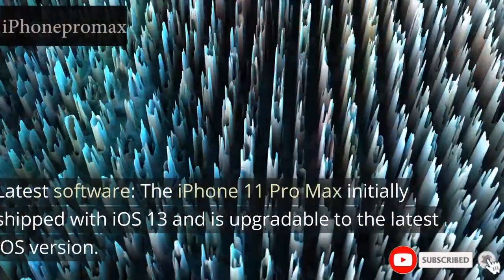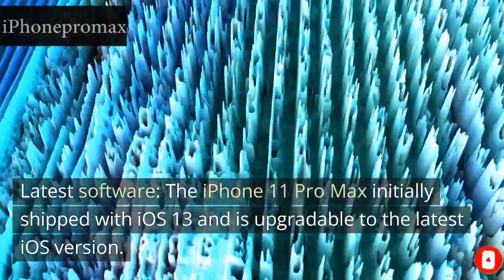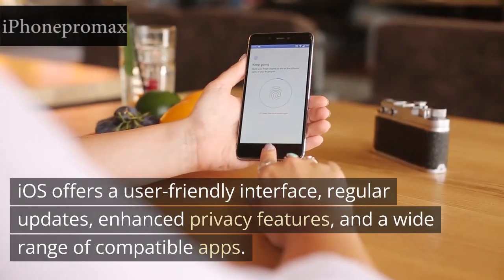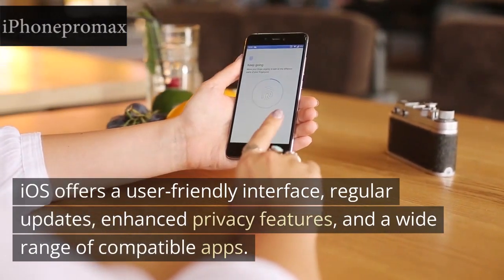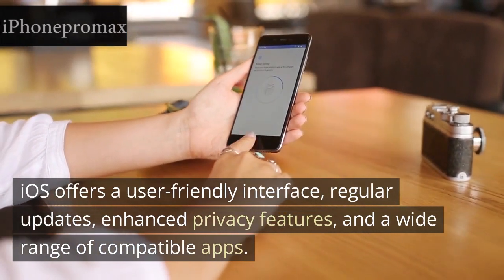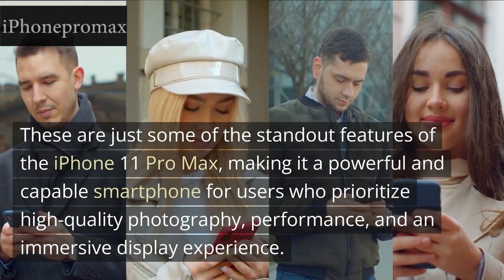iOS: Latest Software. The iPhone 11 Pro Max initially shipped with iOS 13 and is upgradable to the latest iOS version. iOS offers a user-friendly interface, regular updates, enhanced privacy features, and a wide range of compatible apps.